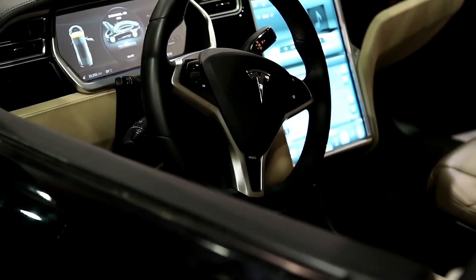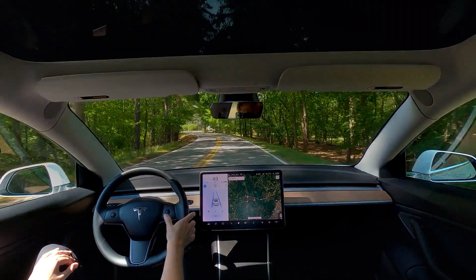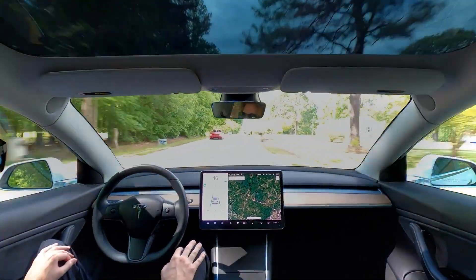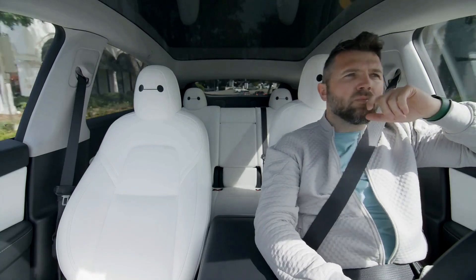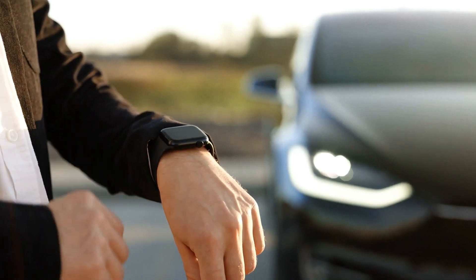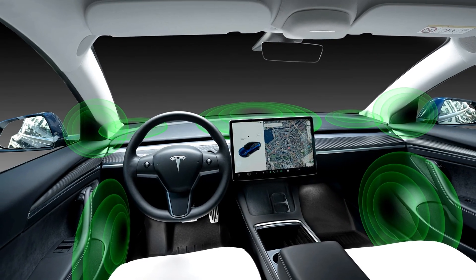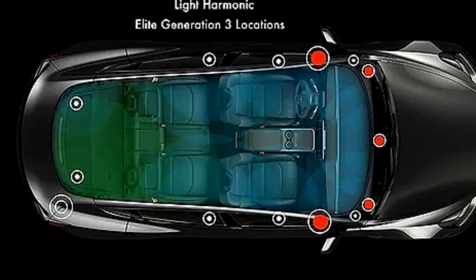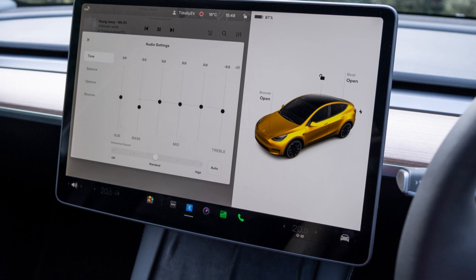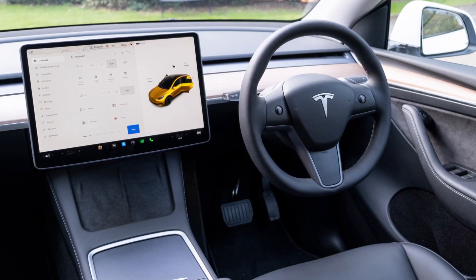Another standout feature is Tesla's Autopilot, which integrates seamlessly with the vehicle's cameras and sensors. Autopilot provides semi-autonomous driving capabilities, helping you with tasks like steering, acceleration, and braking. If you opt for the full self-driving package, you unlock even more advanced features, including Navigate on Autopilot and autoparking. The sound system in the Model Y is equally impressive — Tesla's premium audio system delivers rich, immersive sound whether you're listening to music, podcasts, or audiobooks. The combination of deep bass, clear highs, and well-defined mids creates a high-quality audio experience that will satisfy even the most discerning audiophiles.